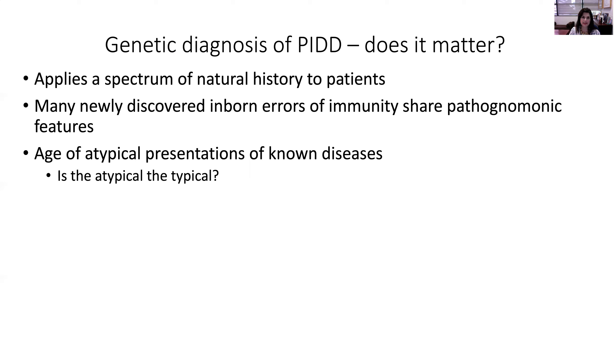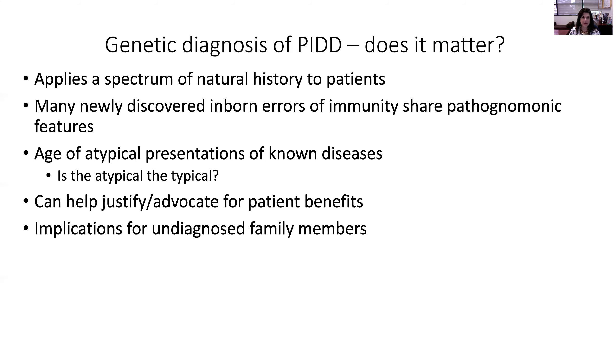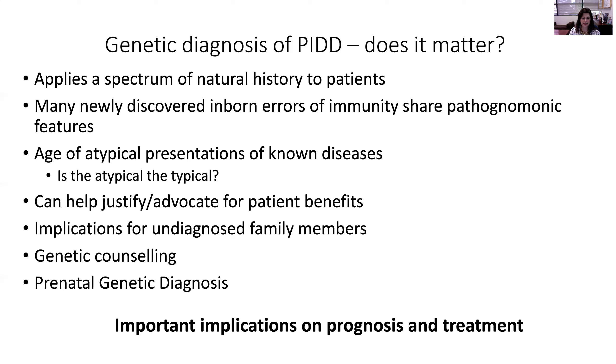Atypical presentation of known diseases is key — don't stick to the textbook definition, because your patient may simply be a milder form of the disease presenting at a different age than expected. We can advocate for precision therapy and immunomodulation knowing the genetic defect, and implications for undiagnosed family members are important for genetic counseling and pre-implantation genetics. It affects prognosis and treatment and has huge implications on immunomodulation.